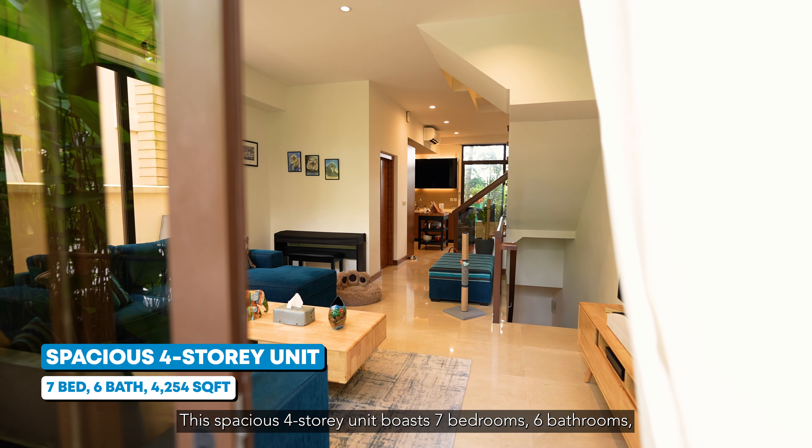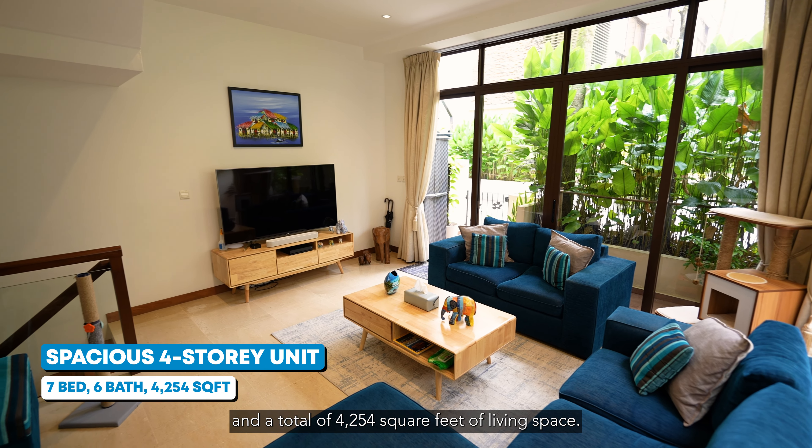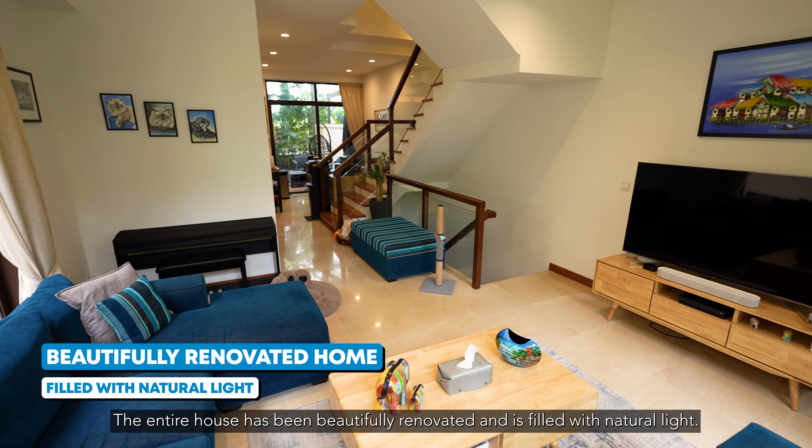This spacious four-story unit boasts seven bedrooms, six bathrooms, and a total of four to five hundred square feet of living space. The entire house has been beautifully renovated and is filled with natural light.